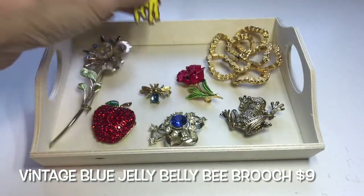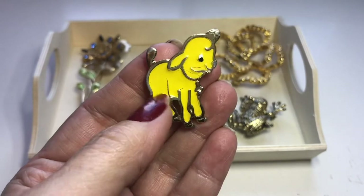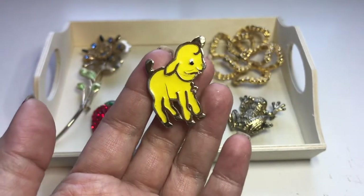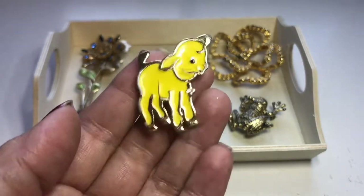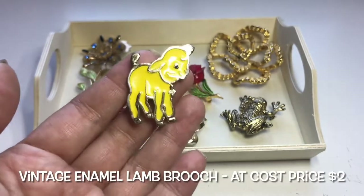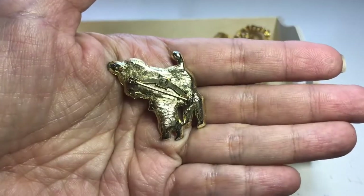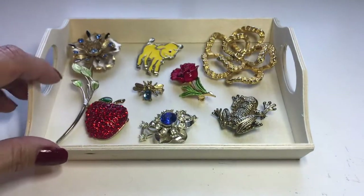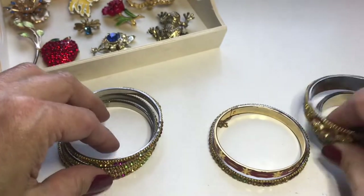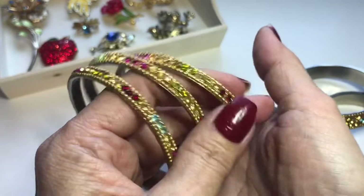And then this little guy — he's a mess but he's cute; he needed a home. You can see he's cracked in a few places. It's a little yellow enamel lamb, not in the best condition but he's cute. He was $1.99 and I brought him home. That's that tray.